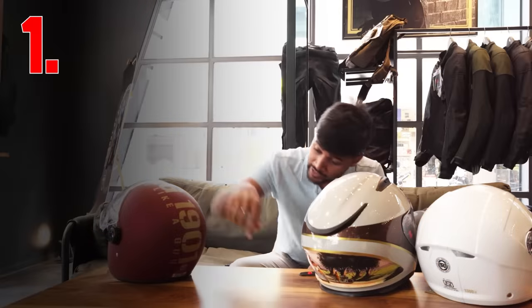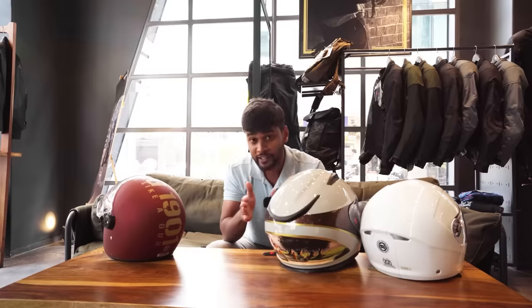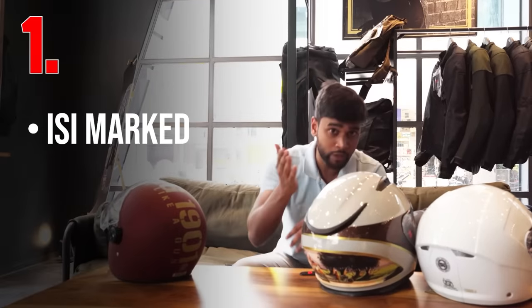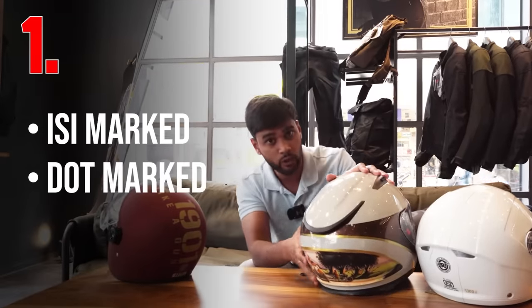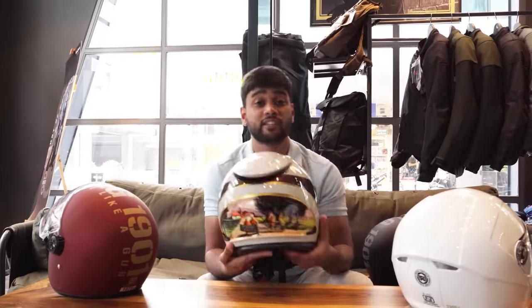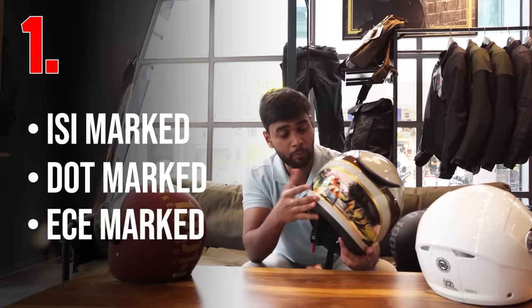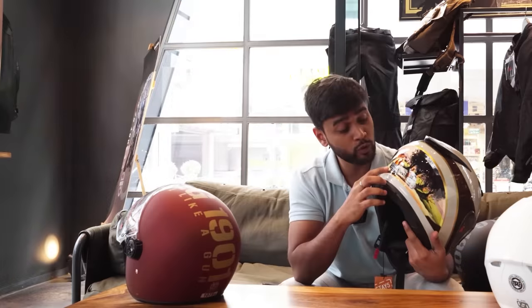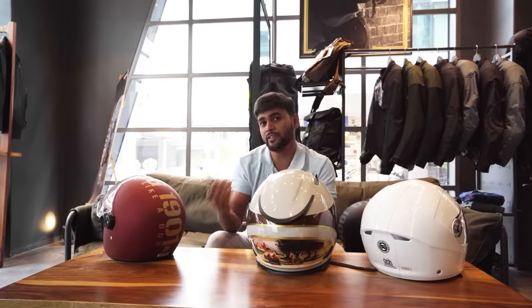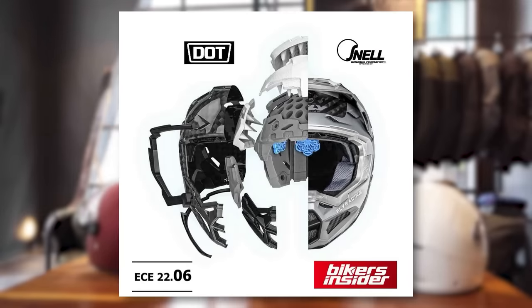First point: most helmets in India have an ISI mark certification — without it, the helmet is illegal. But if you want improved safety, go for DOT. And if you want even more safety, go for the European standard ECE — you will get ECE 22.05 and 22.06. ECE 22.06 is more expensive because it also protects you from rotational force.